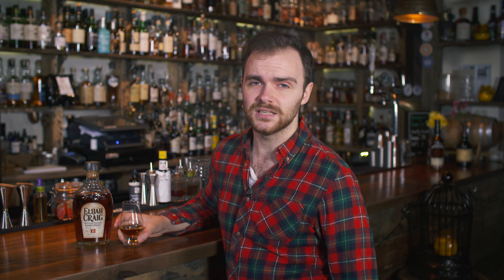Hello everyone and welcome again to Whiskey Wednesday. This week we're chatting about something that bourbon fans might be a little bit surprised by, and it is Elijah Craig 12 year old.